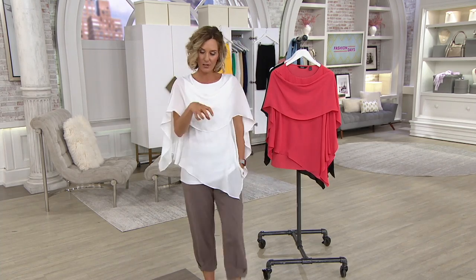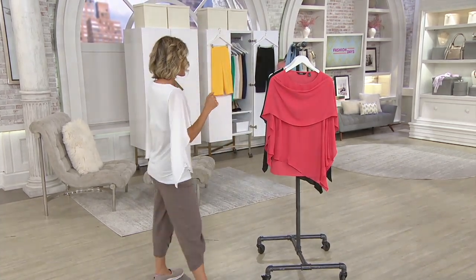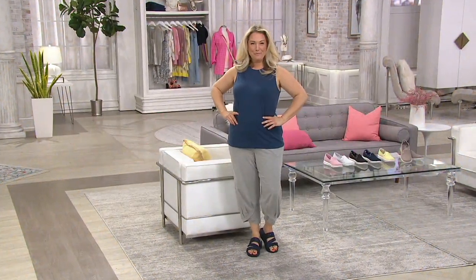QVC.com right away — put it into your cart and check out, because people can take it out of your cart. That one's from Dennis Basso. Do miss him in our studios as well.